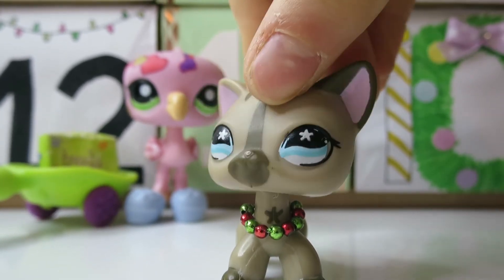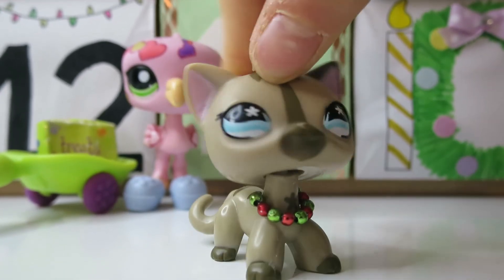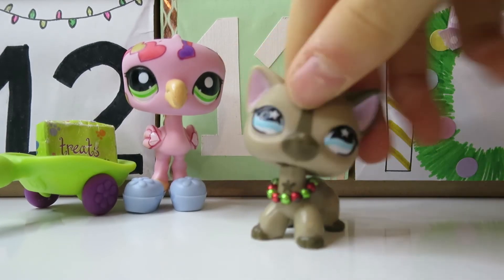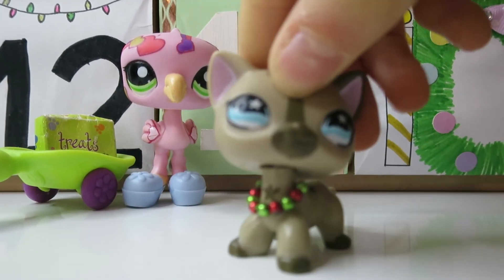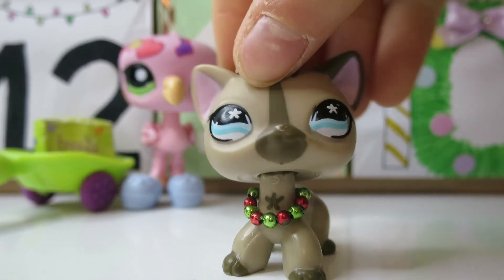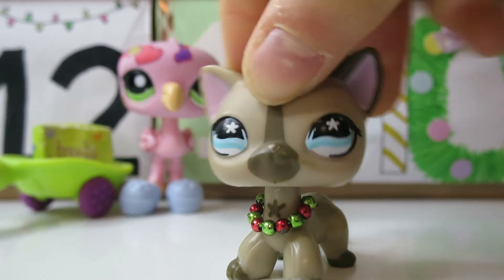I told my mom and my sister to only put in one thing in one LPS, but no, they put in five things in LPS shop. So yeah, anyways, I'll see you tomorrow for day 22. Bye!